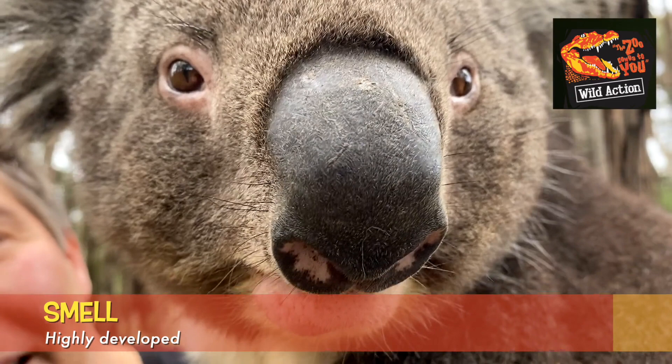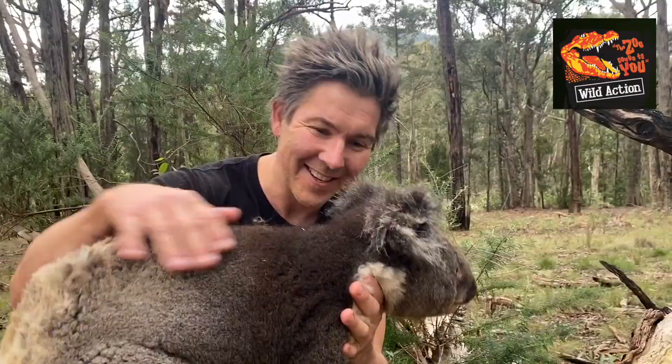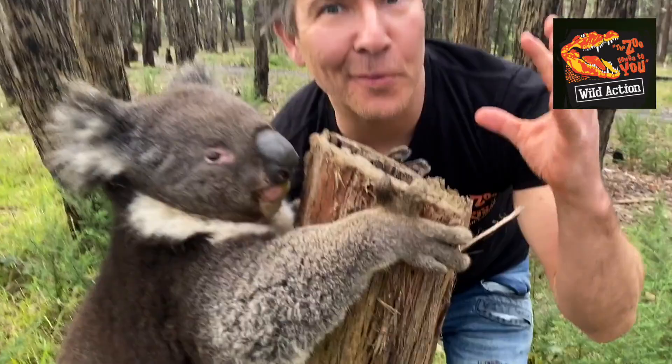Their huge nose is used for smelling gum leaves and their water content, and also the toxicity of their next meal. When you smell a koala — poo-wee — you can smell all the toxins that they exude through the pores of their skin.